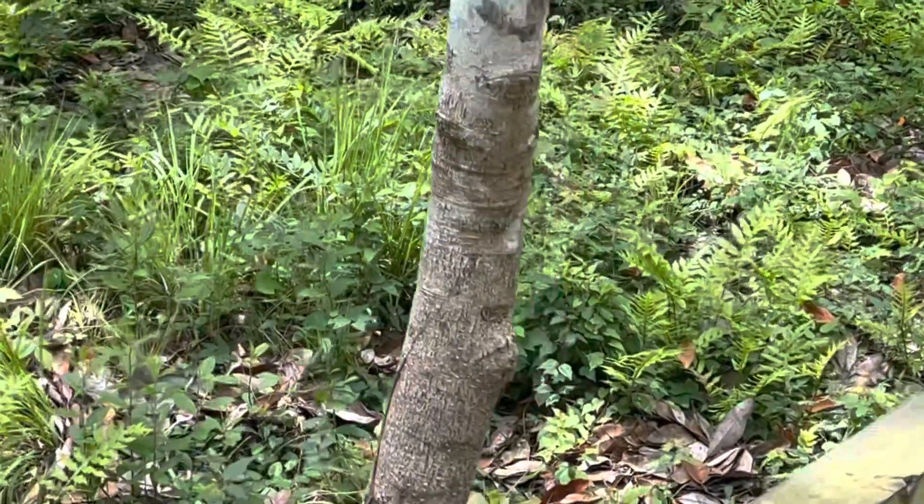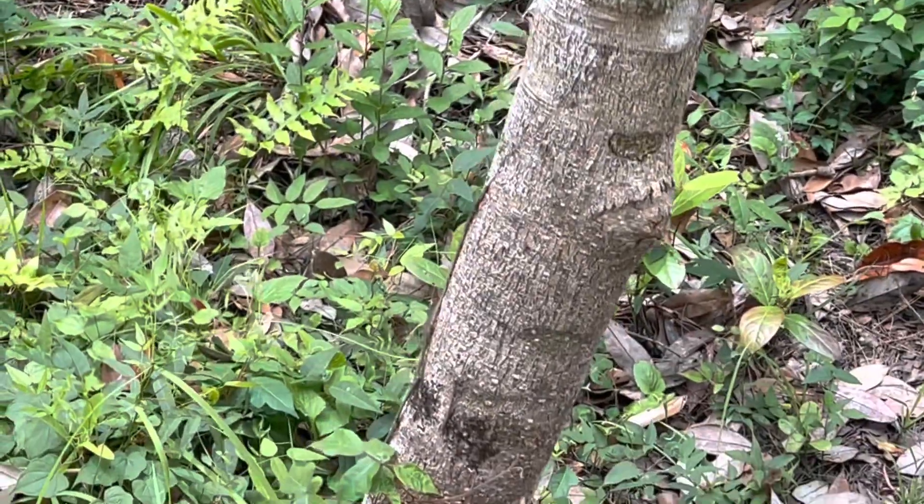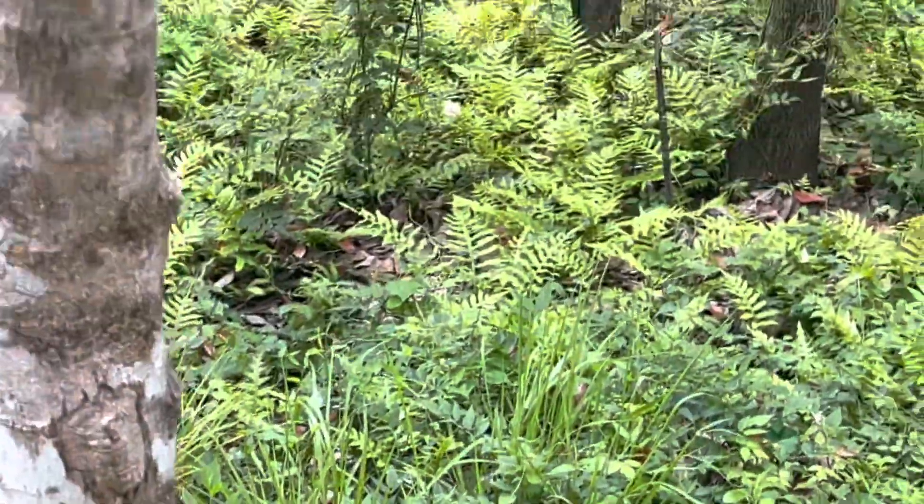A little anole. Oh, and he just hopped on the tree — never to be seen again.